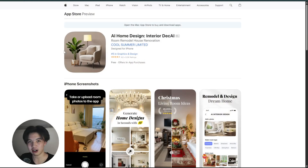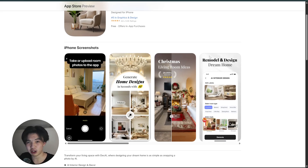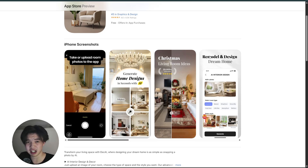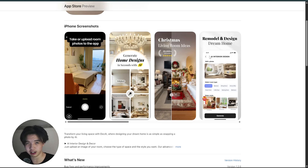Hello everybody. In this video we're going to be reviewing DECAI, an app that you might want to check out because it's designed for creators, marketers, and entrepreneurs who genuinely want help generating captions, copy, or even business ideas fast. The app uses smart templates to guide you, so even if you're not sure where to start, you can quickly get suggestions tailored to your niche.